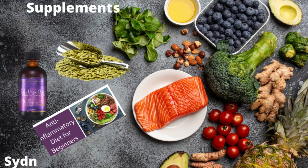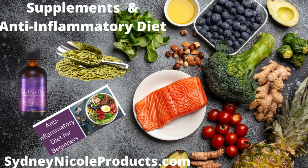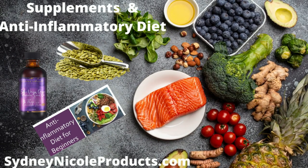Diet and supplementation is very important. Pumpkin seed oil pills and an anti-inflammatory diet are key. We also have pumpkin seed oil available. You want to make sure you're eating the correct diet, which is basically whole, clean foods. You can purchase our anti-inflammatory diet guide on our website at sydneynacoleproducts.com.